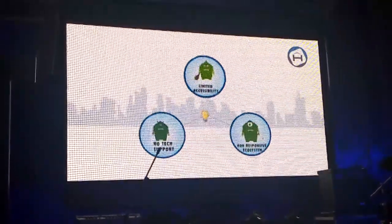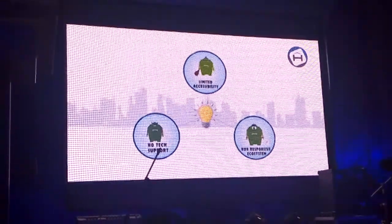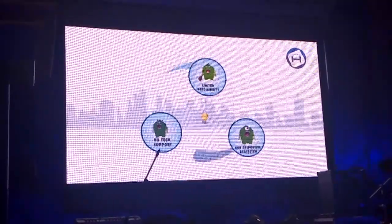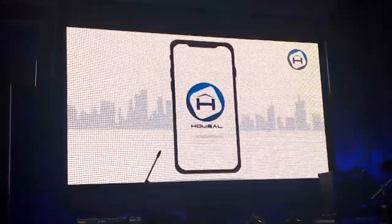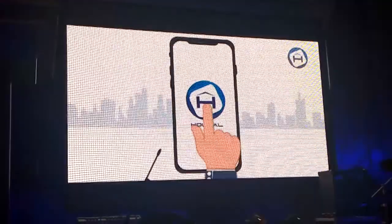The need of the hour is to have an all-round solution and a highly responsive ecosystem to take your business to the next level, with the power right at your fingertips. Introducing Housel, a solution designed to build better leverage and profitability for all real estate professionals.